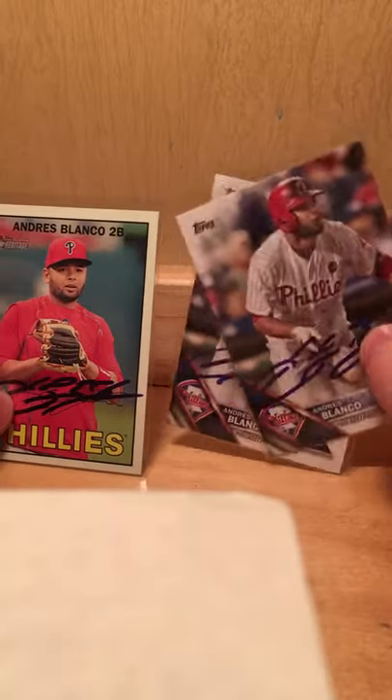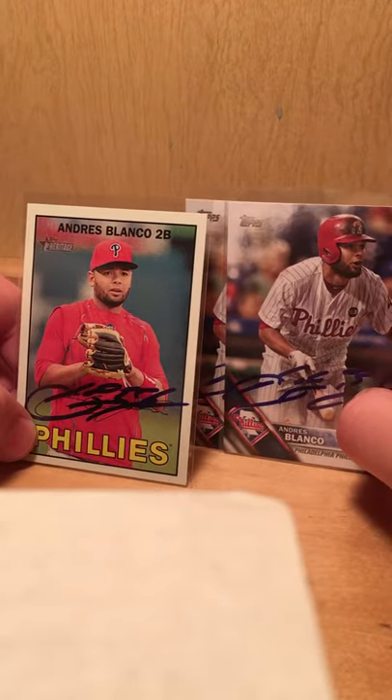I got three from Andres Blanco — two Topps and a Heritage, I believe. I got two from Clay Buchholz.